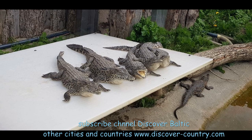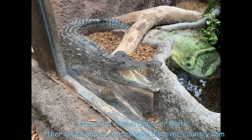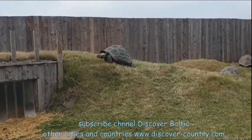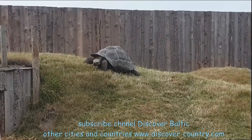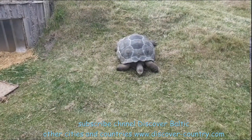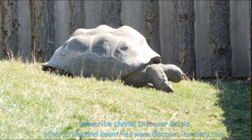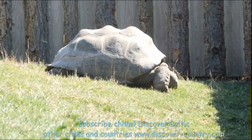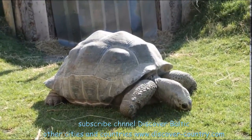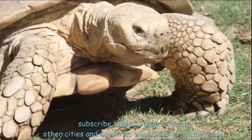In this place you can find not only crocodiles. There is also a very large population of tortoises — Galapagos ones from the Galapagos Islands. In summer they walk around in open-air pavilions, but there is also a winter pavilion because winters can sometimes be very cold in Denmark.